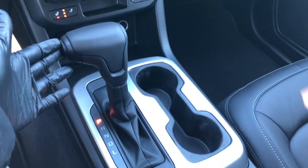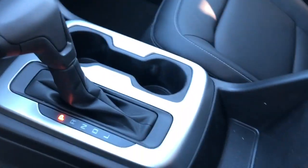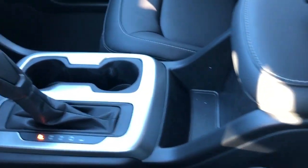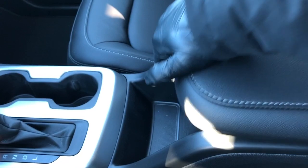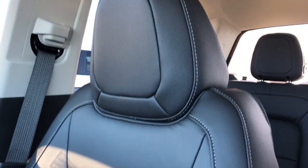Here we have our gear select stock, manual shift option on the side, as well as our two cup holders. There's a small storage cubby in front of our leather wrapped center console lid. Open that up and inside we'll find a very deep center console. The front seats in the Colorado are featured in patent black leather with light gray stitching running throughout.